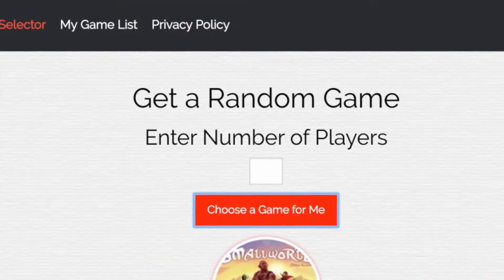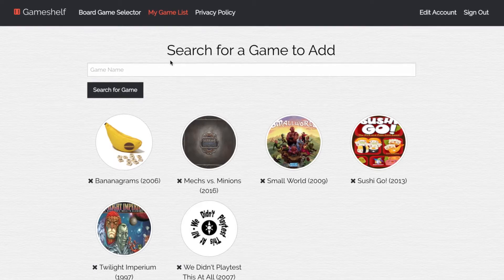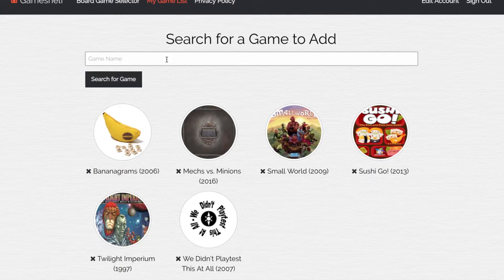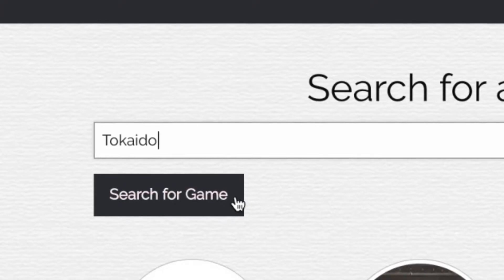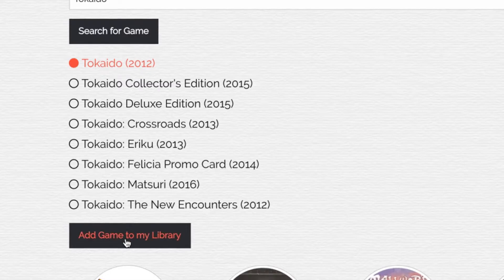I can add games to my game list by going up to the navigation and clicking on my game list. You'll see a list of all my games. I can add a game, and when I search for a game, it actually looks through the API — it calls the API for a website called BoardGameGeek. BoardGameGeek has a list of over 3,000 board games, so I'm scraping that site for this information. So I'm going to select Tokaido and add it to my game library, and it shows up on my list.